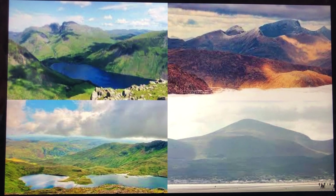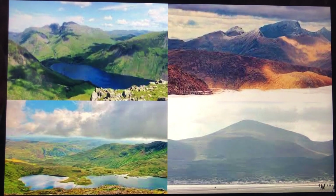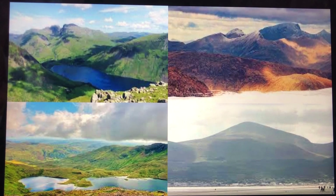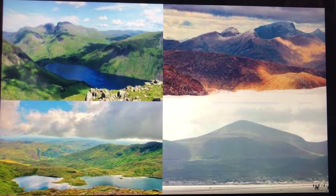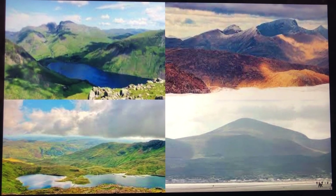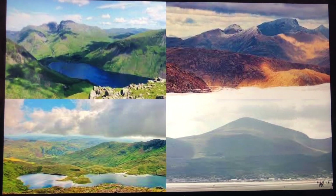Each of the four countries in the UK have a highest mountain. In England it's called Scafell Pike. In Scotland it's Ben Nevis, which is also the highest in the UK. In Wales it's Snowdonia, and in Northern Ireland it's called Slieve Donard.